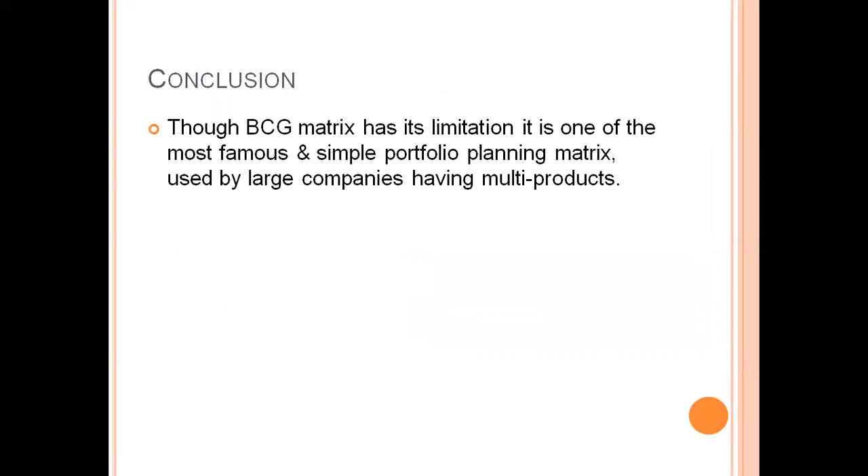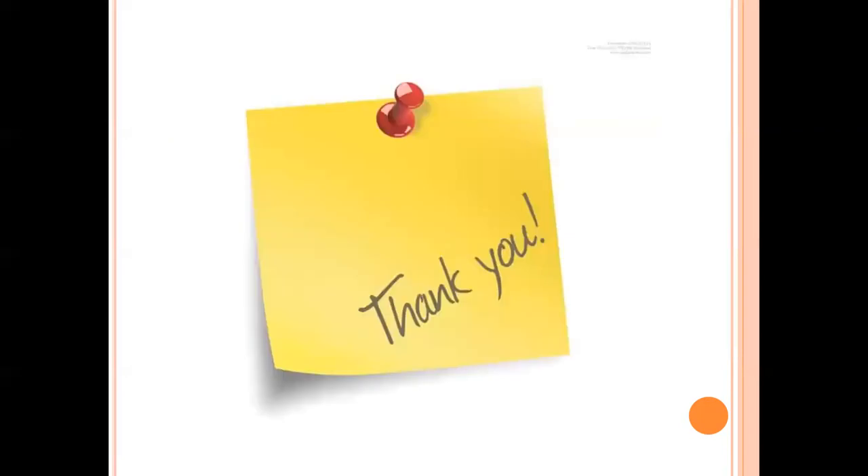In conclusion, though the BCG matrix has its limitations, it is one of the most famous and simple portfolio planning matrices used by large companies having multiple products. For a company with a large product line, to know where its products stand or to understand the performance of a product or business, this is a simple and most famous portfolio planning matrix. Thank you for your patience and for listening to this lecture.